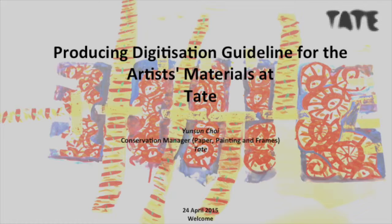I'm Yun-sun Choi and I'm actually a paper conservator. This is my first museum librarian and archivist group conference and I've never really spoken to librarians and archivists as a group — normally my audience is conservators, so be gentle with me. Thank you very much for the opportunity to talk to you. I'll be talking about our experience of digitizing library and archive materials and producing a guideline based on our experience, especially from a conservation point of view.